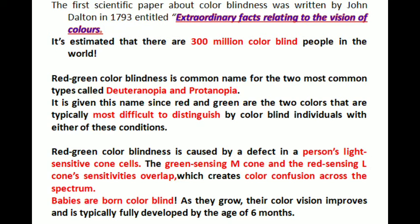Red-green color blindness is a common name for the two most common types of color blindness: deuteranopia and protanopia. It is given this name since red and green colors are the two colors that are typically most difficult to distinguish by color blind individuals with either of these conditions, whether deuteranopia or protanopia.